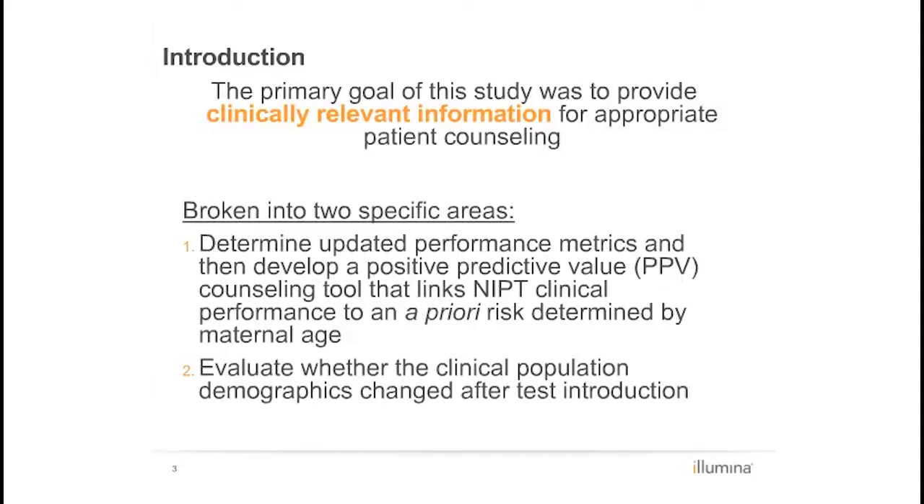Futch et al. published the initial clinical experience of the Illumina Clinical Laboratory from nearly 6,000 high-risk pregnancies, and Bianchi et al. published Illumina's clinical experience with sex chromosome analysis. Both studies indicated that clinical cell-free DNA testing operates well within the performance parameters established in prior validation studies.